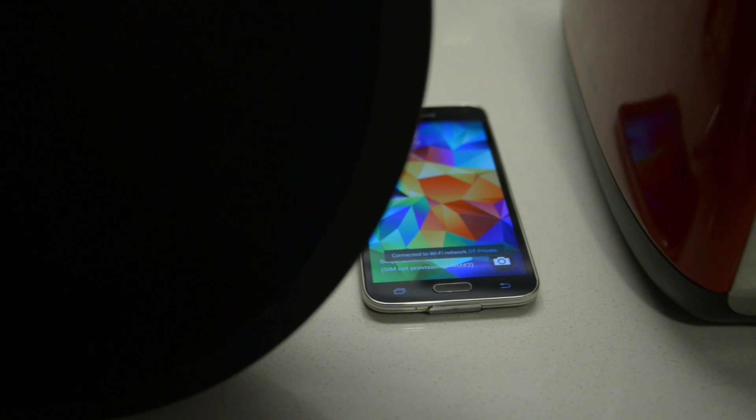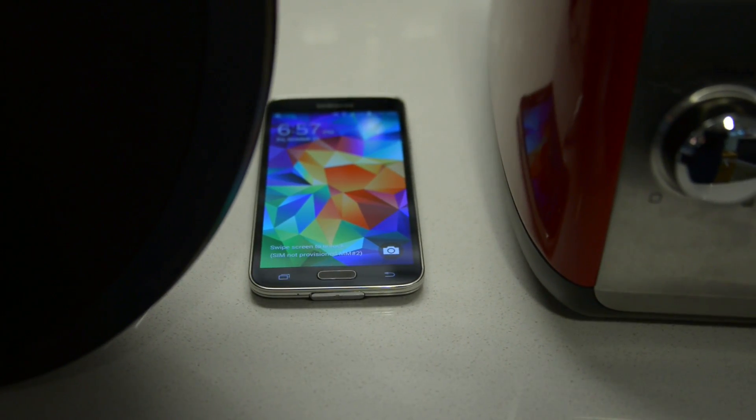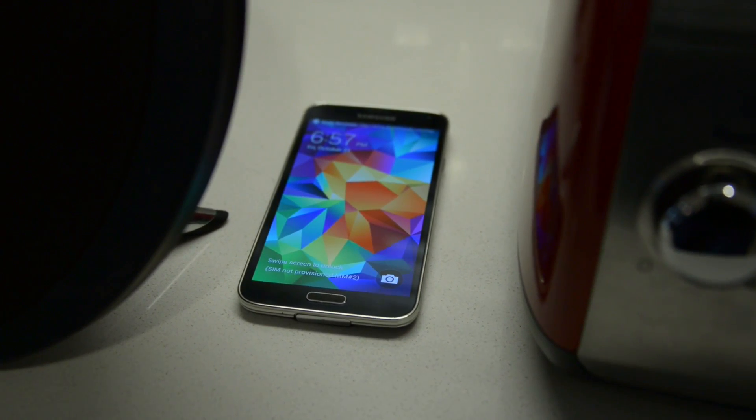No matter how careful you are, it's always possible to lose or misplace your Android smartphone. Here are three apps that can help you track it down.